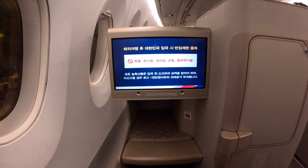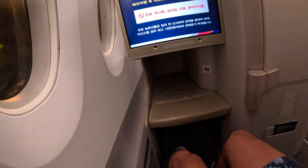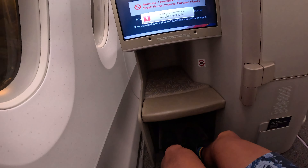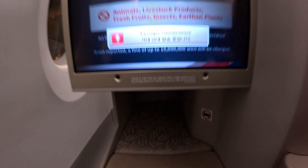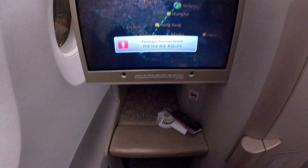The seat is like this — you can't really recline it. But the good thing is you can put your shoes right there. The space here looks quite big, and I'm quite happy with the legroom.